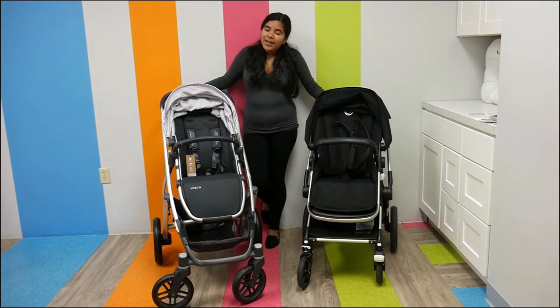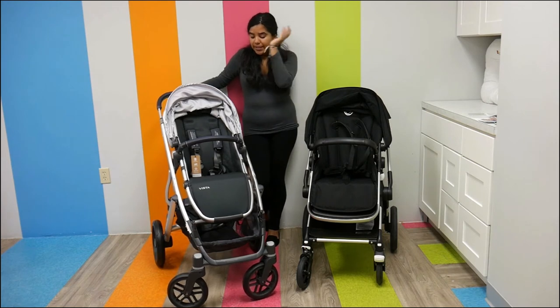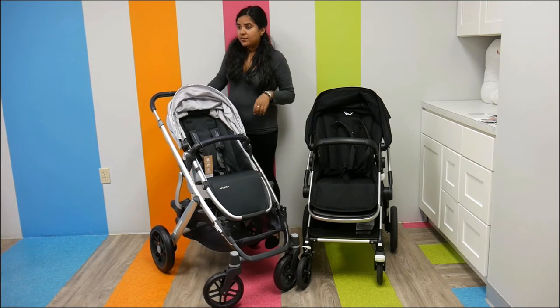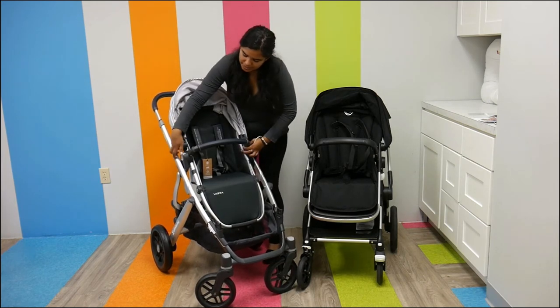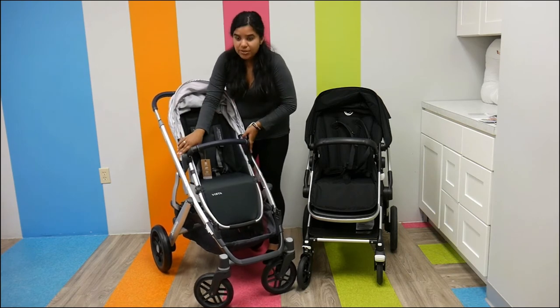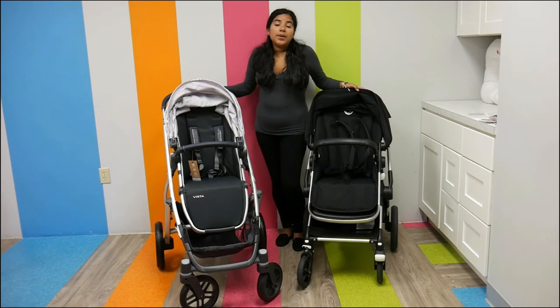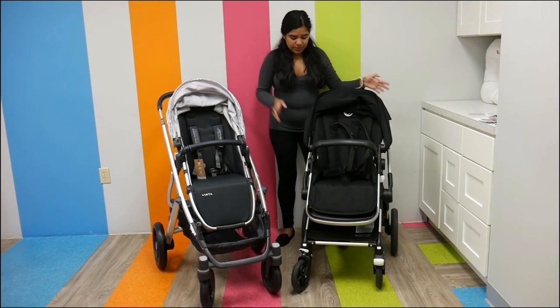Another thing about the seats is that they're both reclinable and reversible. The UPPAbaby Vista has a one-hand recline, which is super easy to use. There are two function buttons on the side that you press to reverse it. The Bugaboo Lynx is also reversible and has a two-hand recline.